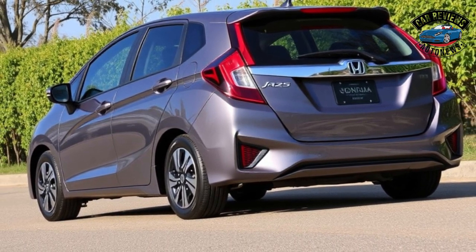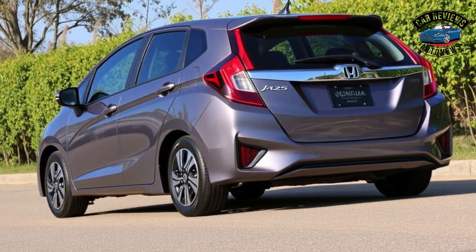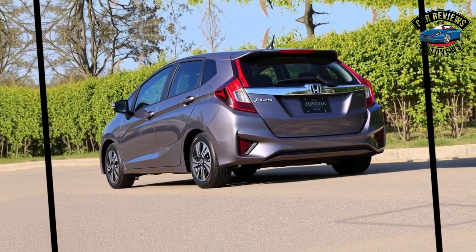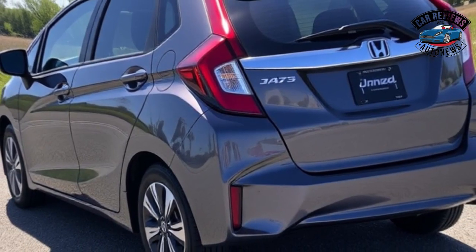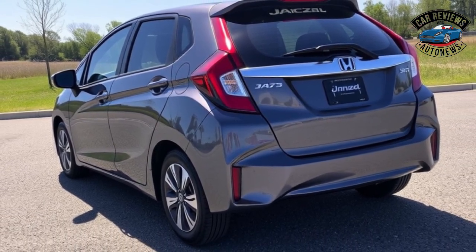Performance and Efficiency. Under the hood, the Jazz is expected to offer a choice between a 1.5-liter naturally aspirated engine and a hybrid option. The petrol engine delivers a good balance of power and efficiency, achieving around 35 mpg in combined driving.